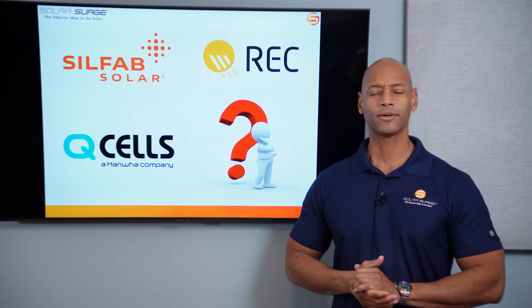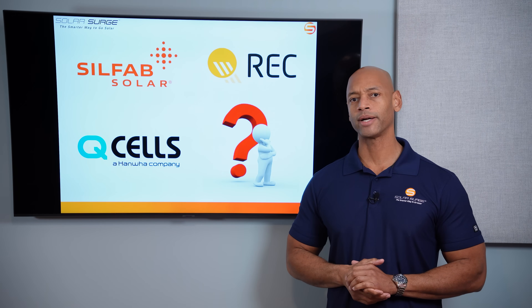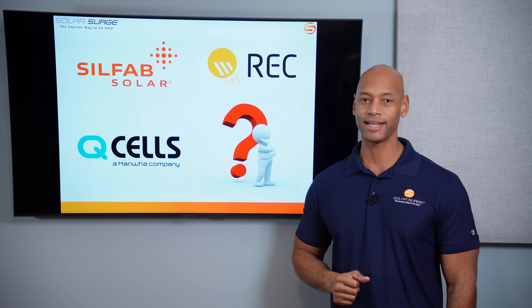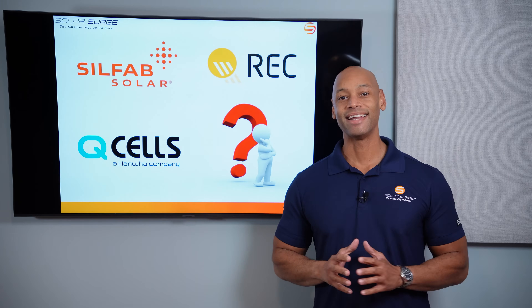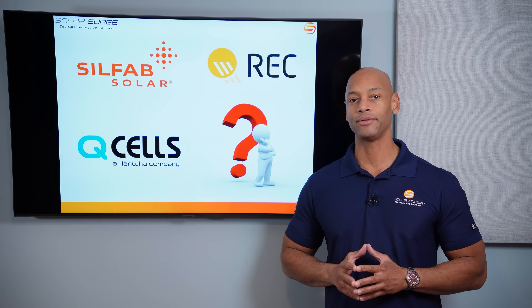Silfab, Qcells, or Maxion — who makes the best solar panels for your home as we're going into 2025? I'm gonna be answering that question and sharing my top five recommended solar panels in today's video. This is the smarter way to go solar. In today's video, we're doing another top five solar panel comparison, 2025 edition, as we're about to go into the new year.